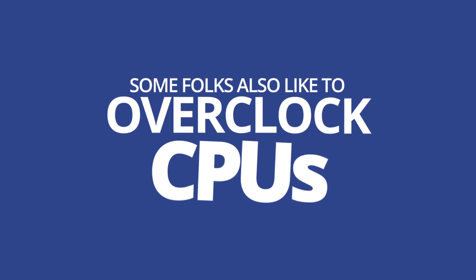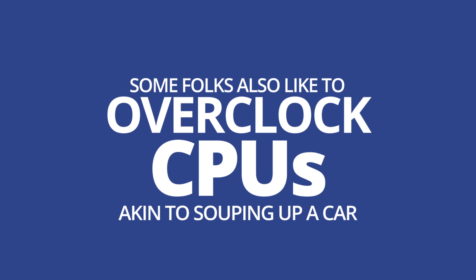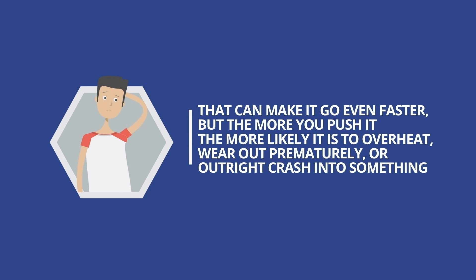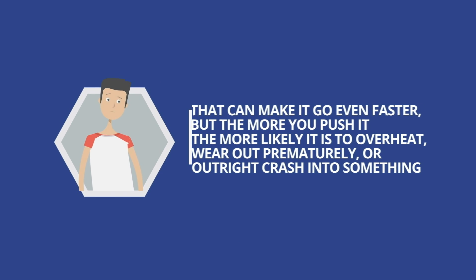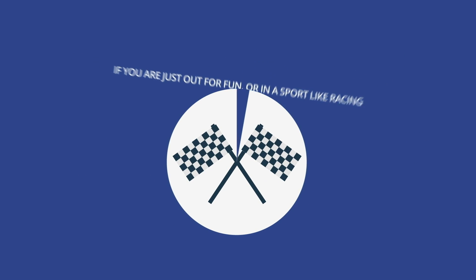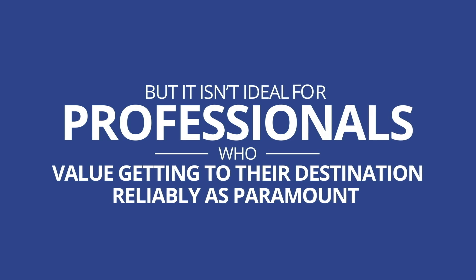Some folks also like to overclock CPUs, akin to souping up a car. That can make it go even faster, but the more you push it, the more likely it is to overheat, wear out prematurely, or outright crash into something. If you're just out for fun or in a sport like racing it could make sense, but it isn't ideal for professionals who value getting to their destination reliably as paramount.